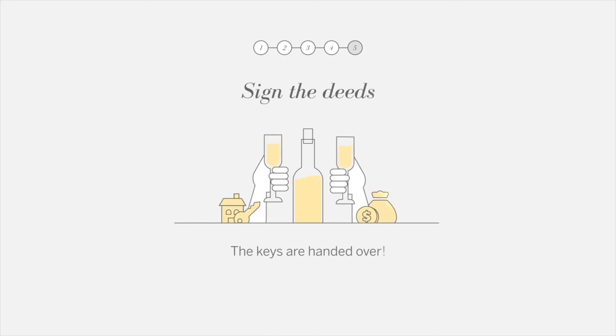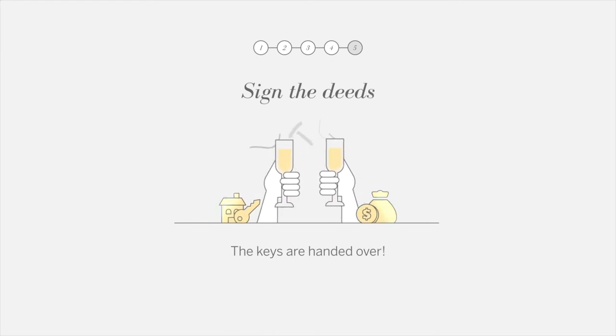The signing of the deeds — the keys are handed over. Congratulations!